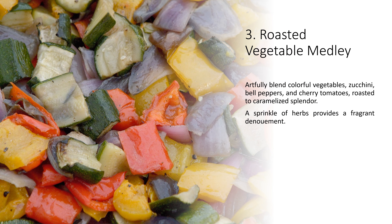3. Roasted Vegetable Medley. Artfully blend colorful vegetables — zucchini, bell peppers, and cherry tomatoes — roasted to caramelized splendor. A sprinkle of herbs provides a fragrant finish.